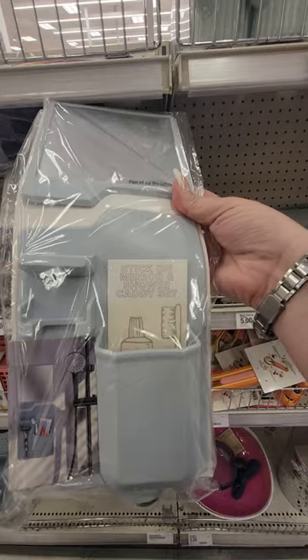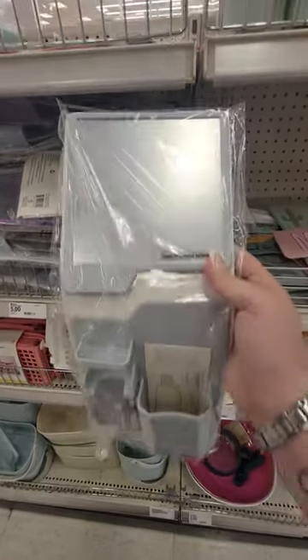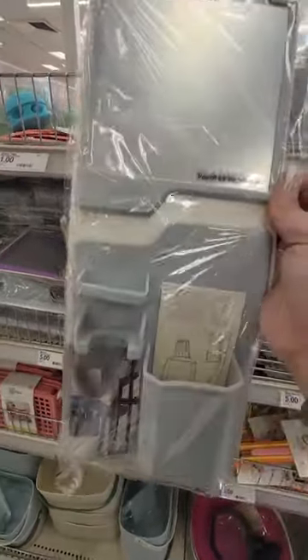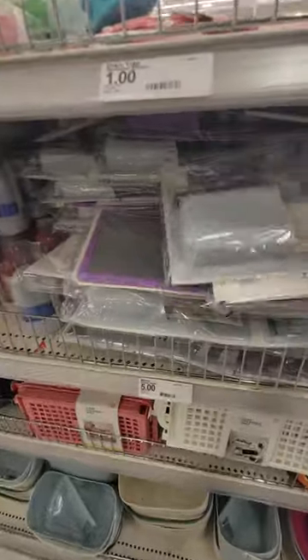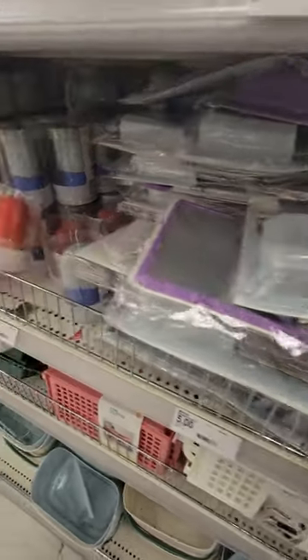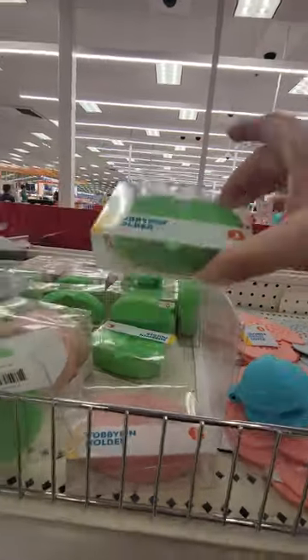This is a stick-on mirror and shower caddy set — oh that's interesting, that's the mirror and there's the caddy. That's for five dollars, comes in blue and purple. Bobby pin holder — this thing's heavy — that's for a dollar.